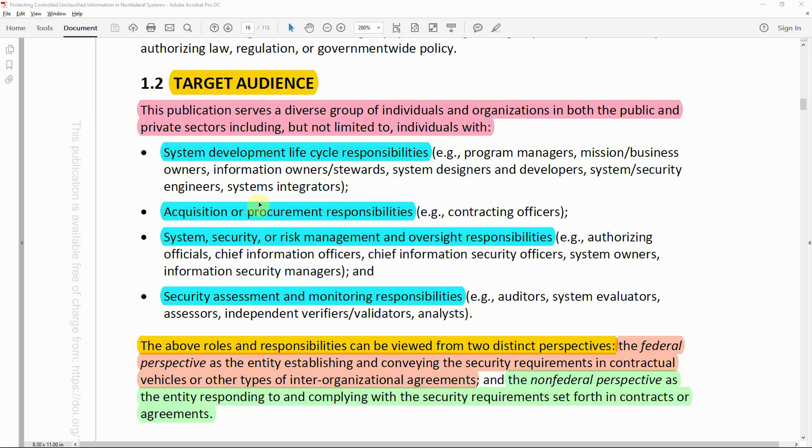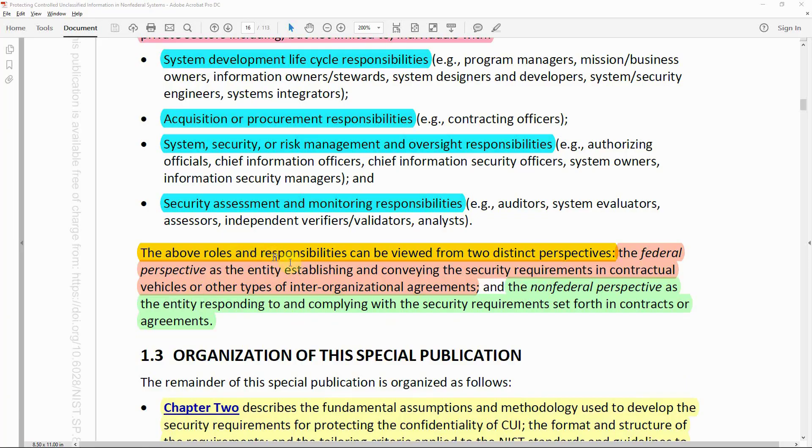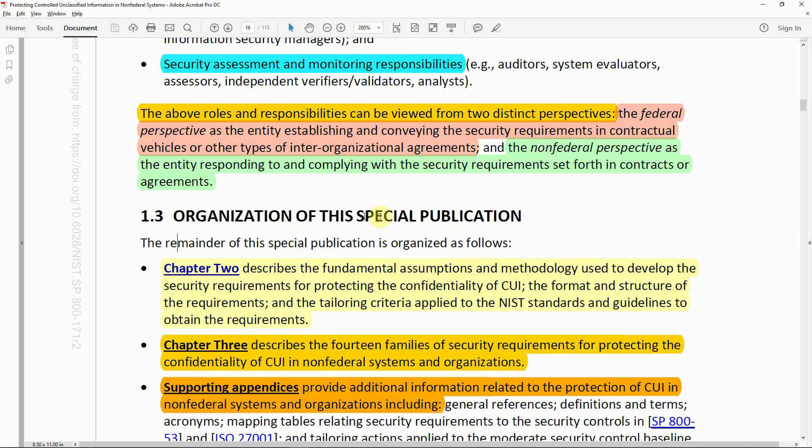The target audience, on page 16, includes a diverse group of individuals and organizations in both the public and private sector, including those with system development lifecycle responsibility, acquisition and procurement responsibility, system security or risk management and oversight responsibility, and security assessment and monitoring responsibility. These roles can be viewed from two perspectives: the federal perspective, establishing security requirements in contractual vehicles, and the non-federal perspective, responding to and complying with those requirements.